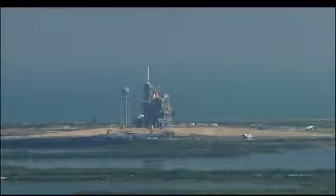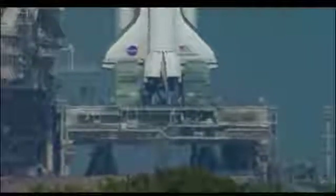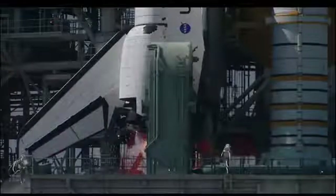T-minus 20 seconds. 15. 12. 11. 10. 9. 8. 7. We have a go for main engine start.